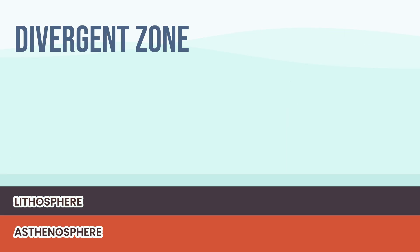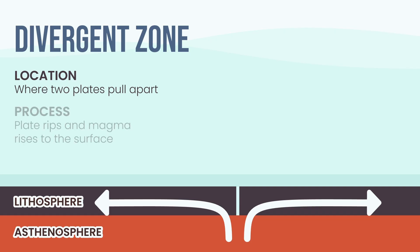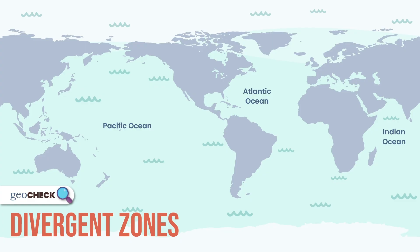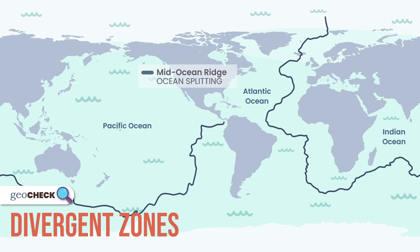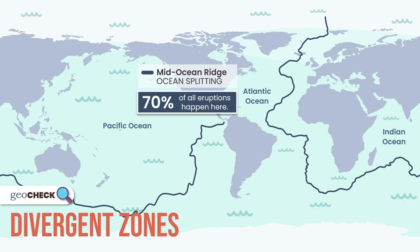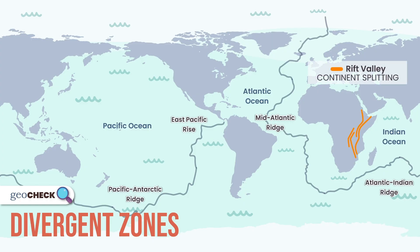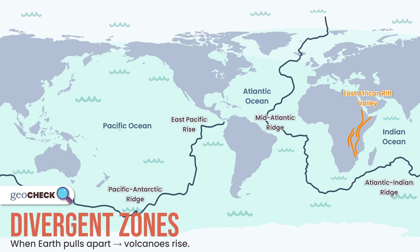Next up: divergent zones — Earth's great construction sites where the crust is being ripped apart. As the ground splits, hot, runny magma rises to fill the gap. It's low in gas so it doesn't explode — it oozes, building wide shield volcanoes that pour straight from the cracks. Most of these volcanic factories are hidden beneath oceans, forming large mountain chains called mid-ocean ridges, creating about 70% of all volcanic activity on Earth. The Mid-Atlantic Ridge is pushing the Americas and Europe apart, forging new seafloor every day. And then there's Iceland — the only place this ridge breaks the surface, where you can stand between two plates and literally watch a continent being built. On land, this stretching forms rift valleys — the East African Rift is slowly tearing a continent in two, and volcanoes rise along this split. Where Earth pulls apart, volcanoes rise to fill the gap.